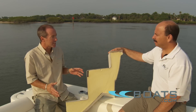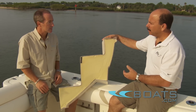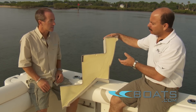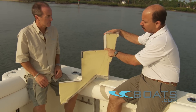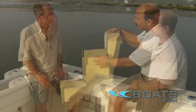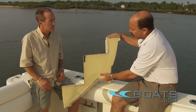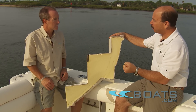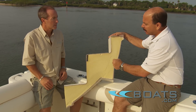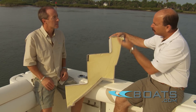Whaler has a reputation for unsinkable construction. They are able to bring those same construction methods to the bigger boats. Like their small boats, this boat is built using unsinkable Unibond construction, where an outer fiberglass skin and inner fiberglass skin are filled with a foam core. Because the hull and the inside of the boat are connected by foam, it creates a very solid structure which you feel when running the boat. It also dampens sound because there are no hollow cavities within the hull to act like a drum and transfer sound.